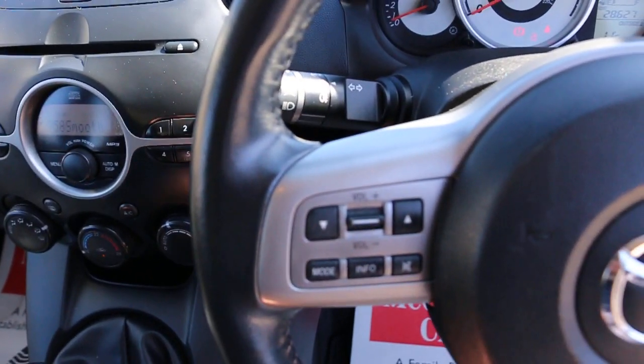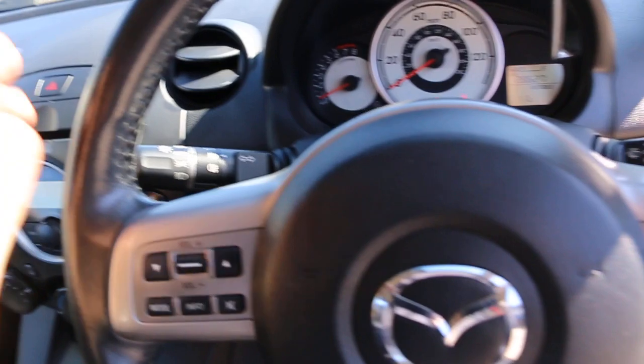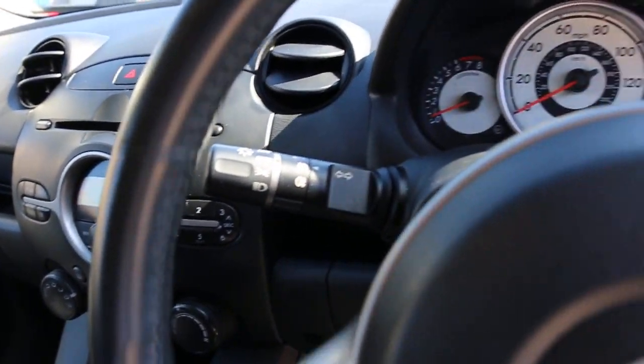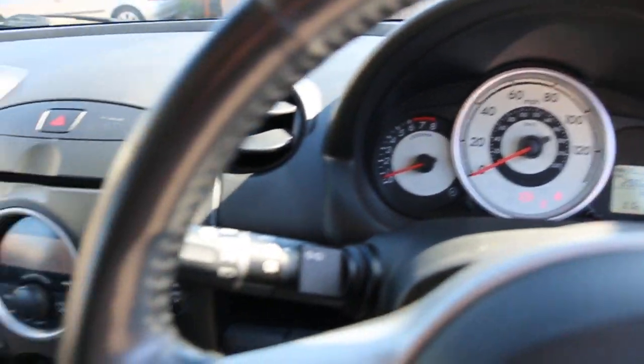Multi-function steering wheel, front auto headlights. Thank you for watching.